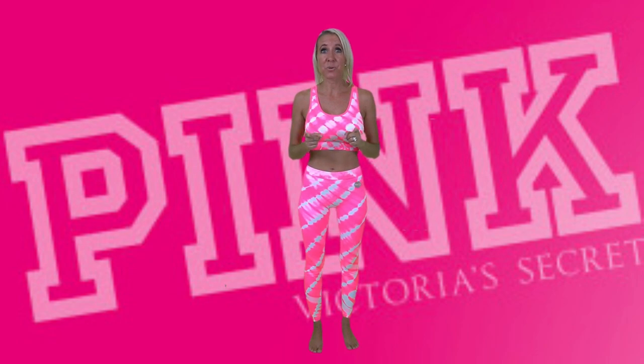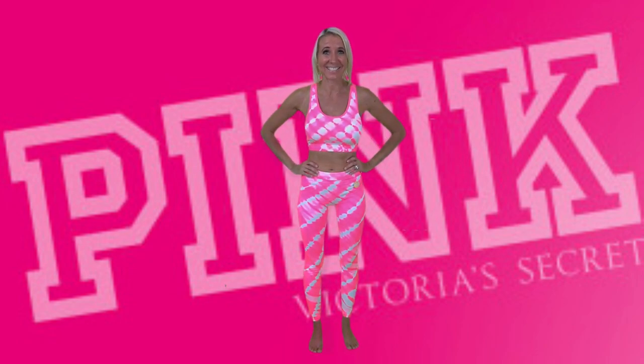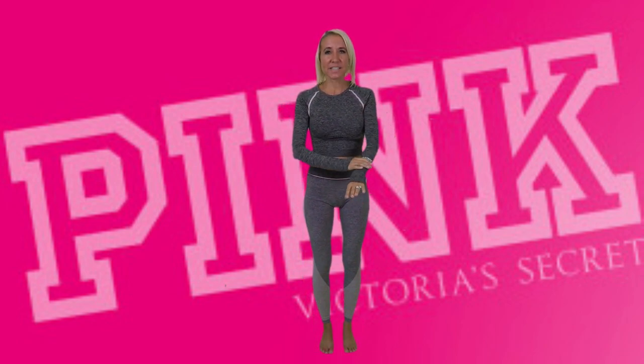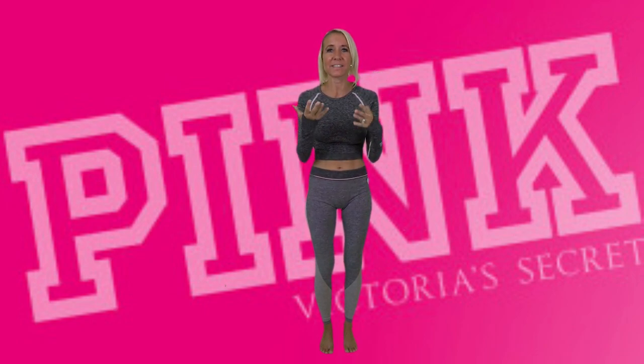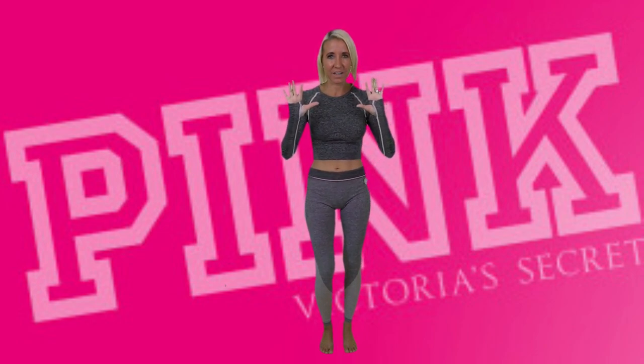I also want to make sure you know that Victoria's Secret is currently having their semi-annual sale. This long-sleeve sleek outfit is also from the Seamless Collection, and one of my favorite things is the thumb hole. The thumb hole really holds everything in place and for some reason it just feels really cool — I like having that there.